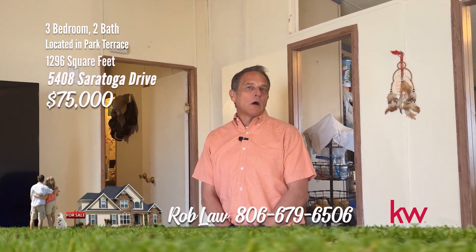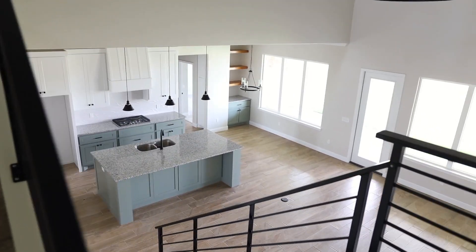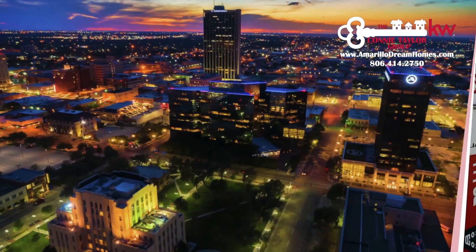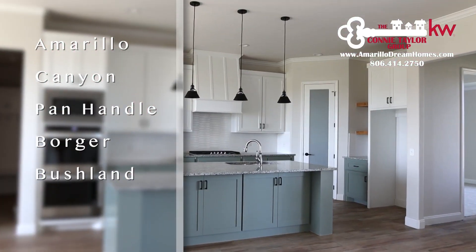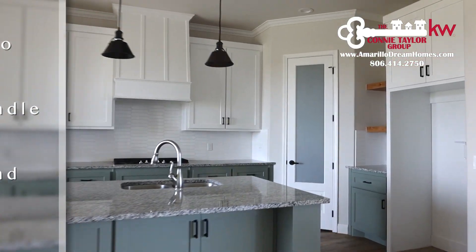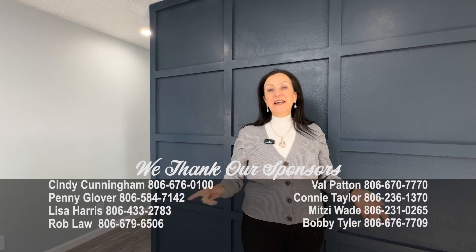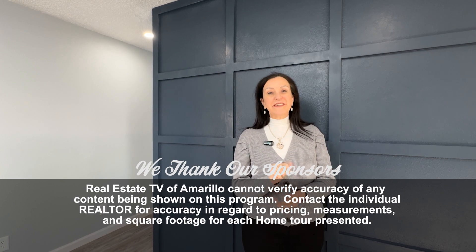For all your home and commercial buying and selling needs, contact the experts at the Connie Taylor Group at Keller Williams. Based in Amarillo, Canyon, Panhandle, Borger, and Bushland areas. If you'd like to find out more information about new construction, give the Connie Taylor Group a call at 806-414-2750. Well, did you find your dream home today? Any agent on the show would be delighted to help you. I hope you enjoy your week — we'll see you next week.